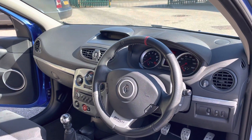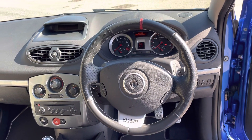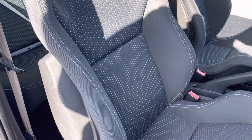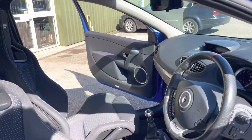Up front, the Renault Sport steering wheel with the red 12 o'clock marker. These are Recaro seats — they are very supportive, very comfortable.